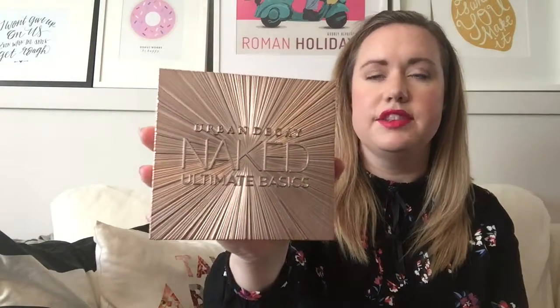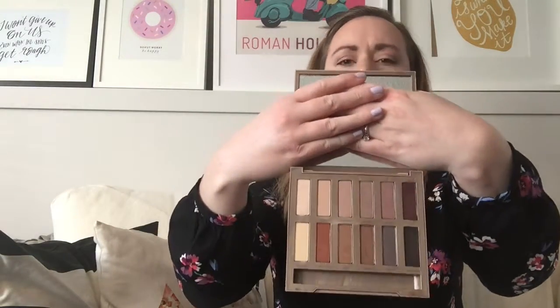I have two eyeshadow palettes I've been loving. The first is the Naked Ultra Basics from Urban Decay. I did a blog post about this one a couple months ago when it came out. It's got really good shades — all matte except for one, which is a demi-matte or satin. It has a good mix of warm tones, neutral tones, and cool tones. It's really great for just an everyday matte eye, and also works well in conjunction with other palettes when I want a really good base.